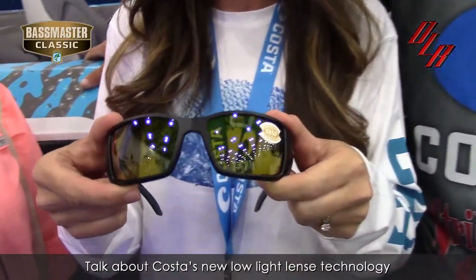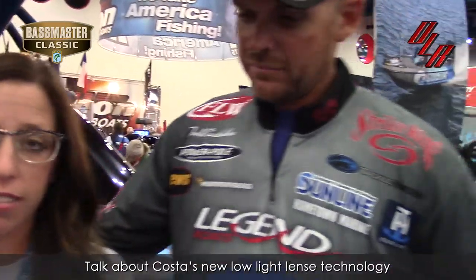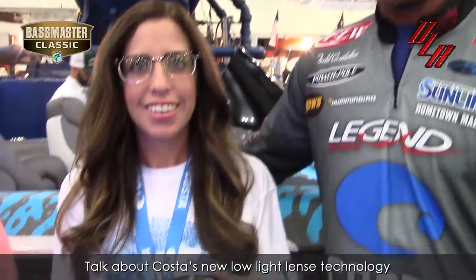Absolutely brightens everything up. Todd, I want him to tell about his success at Rayburn, how he used this to capture his victory. My first experience with this was about a year ago. Me and a buddy actually got a chance to borrow these. We were so excited, we got out there — it was the morning time, it was cloudy, it was dark. We could already see way better, and so as the day went on, it got around 11 or 12 o'clock and the sun was out.